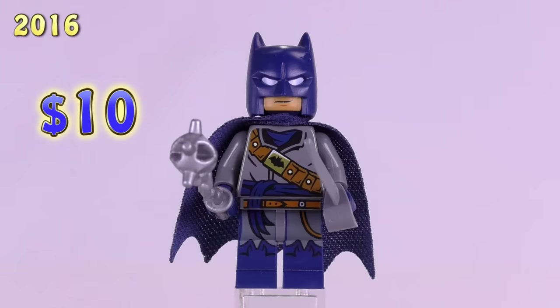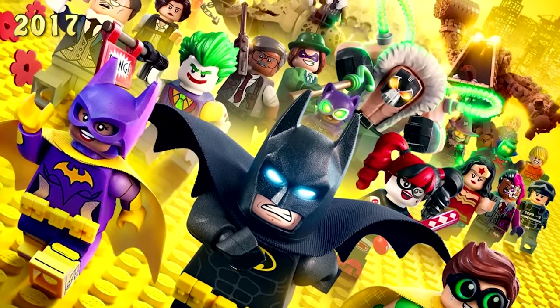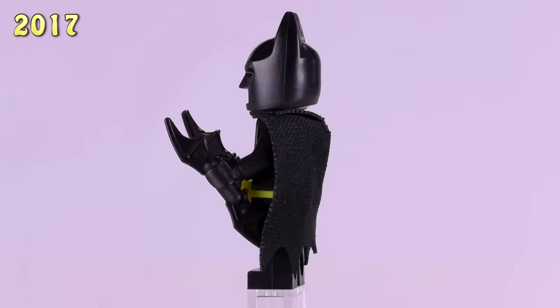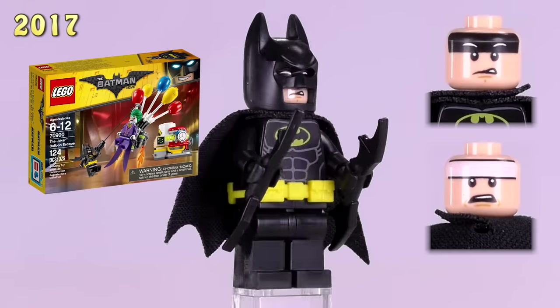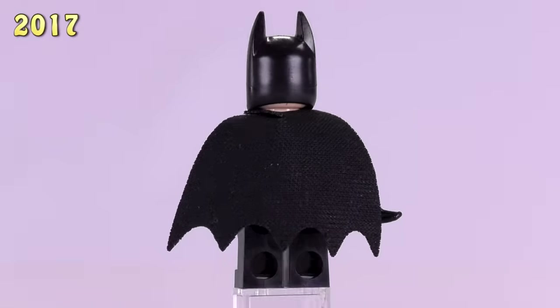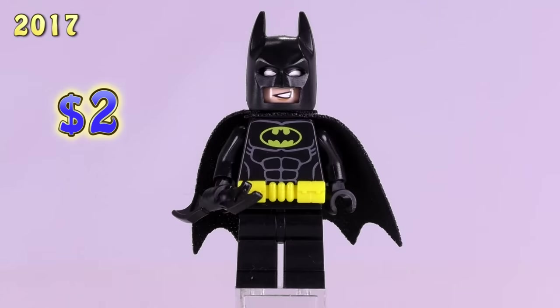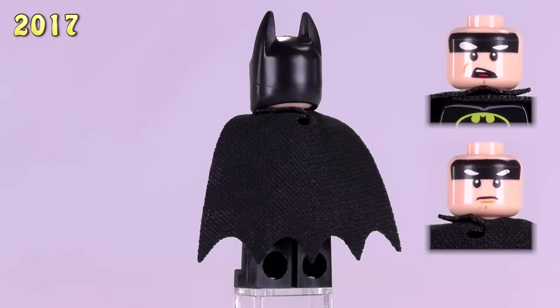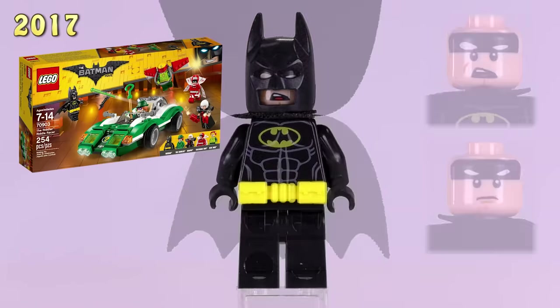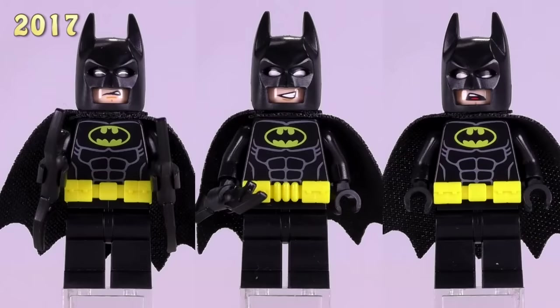2017 is really where Batman goes out of control because the Lego Batman Movie was released. This is one version of the standard Batman — he first appeared in the Joker Balloon Escape as well as five others. He's $2, being the cheapest out there. Another version of Batman first appeared in Mr. Freeze's Ice Attack — he's got different expressions and appeared in seven or eight other sets. Also $2. And then this one's got a different set of expressions, first appearing in the Riddler Riddle Racer set and seven or eight others. He's $2. These are by far the most common versions and this time he has a utility belt piece.